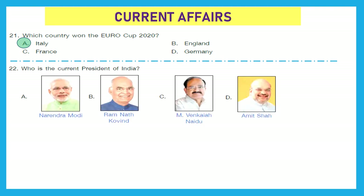Question 22: Who is the current president of India? Is it Narendra Modi, Ramnath Govind, Venkaiah Naidu, or Amit Shah? We know that Narendra Modi is Prime Minister of India, Venkaiah Naidu is former Vice President, and Amit Shah is Minister of Home Affairs. The right answer is Ramnath Govind — he is the current president of India.